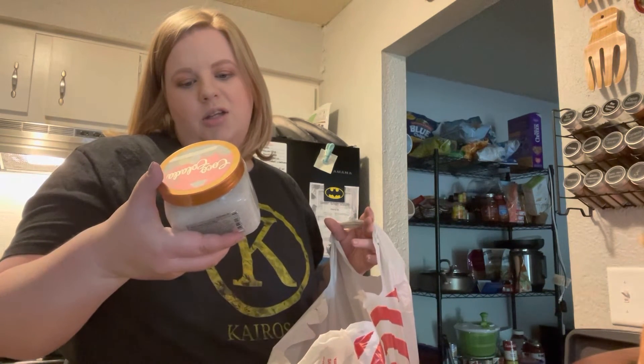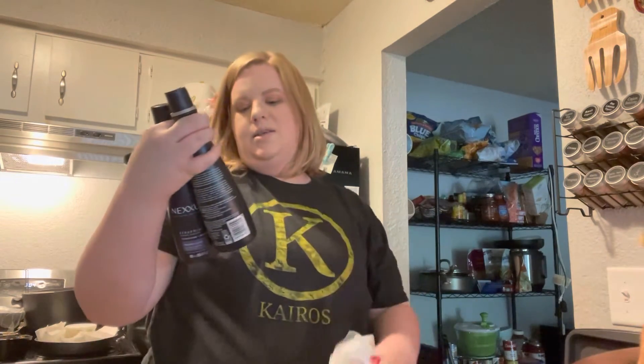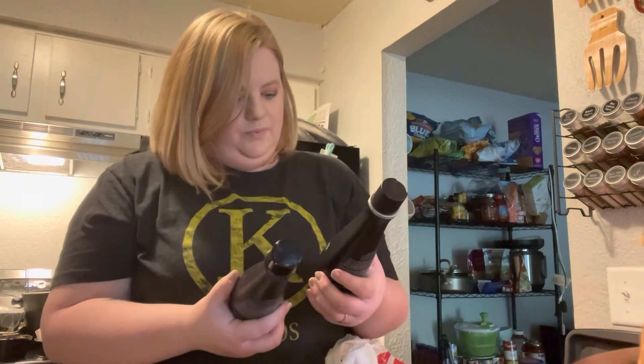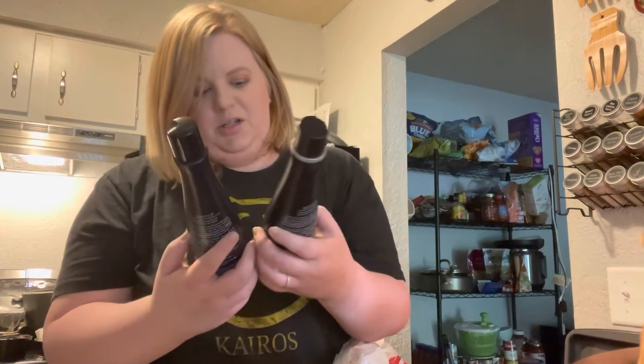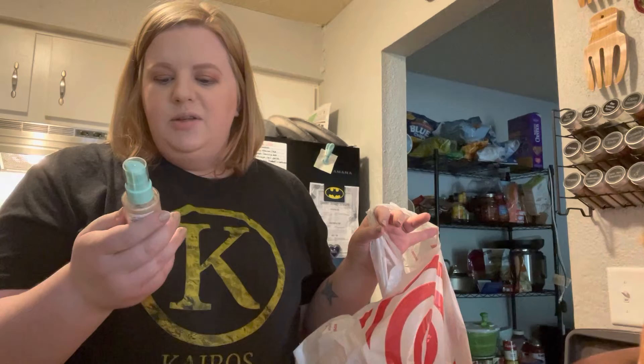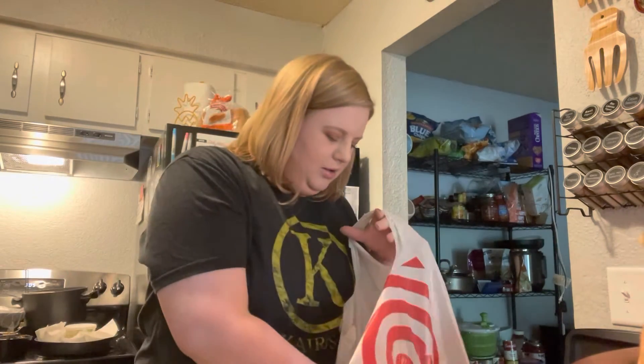I got the Tree Hut coco colada shea sugar scrub — it smells incredible. They also had Nexus hair care on sale, buy one get one half off, so I decided to upgrade my shampoo. I got the Care Fix damage healing shampoo and conditioner with protein fusion. I have many foundations and none of them are my current shade, so I'm going to try the Physician's Formula Butter Believe It foundation in fair to light.